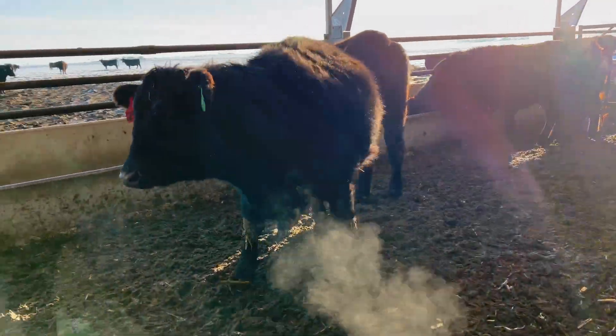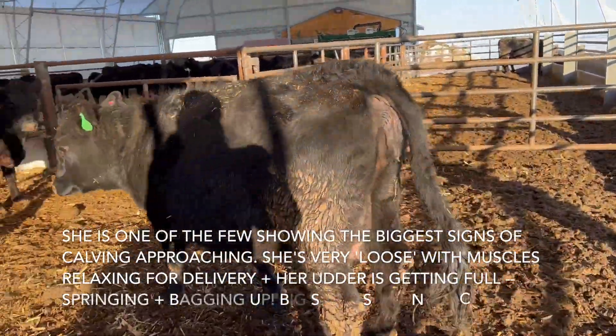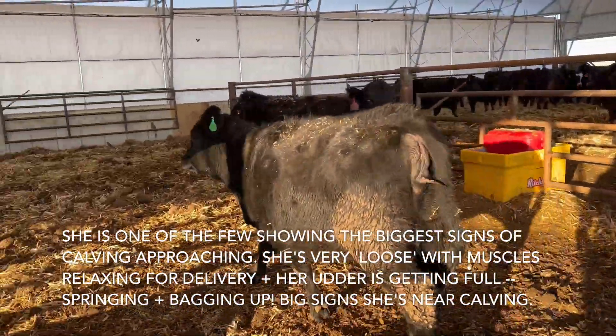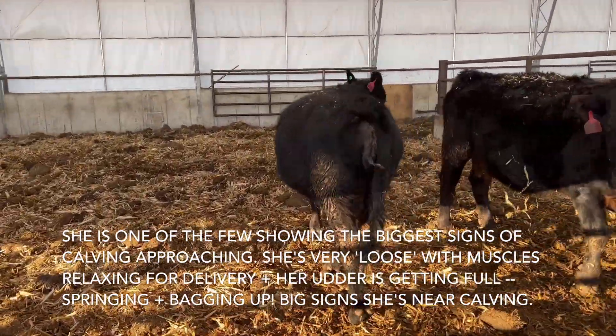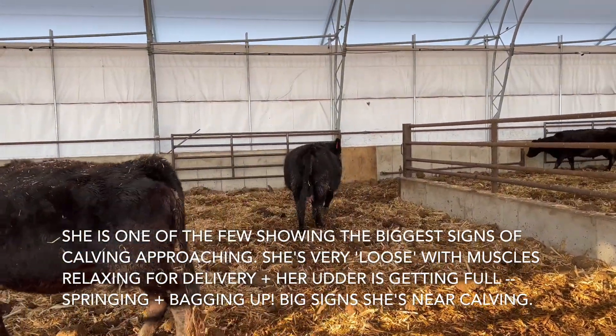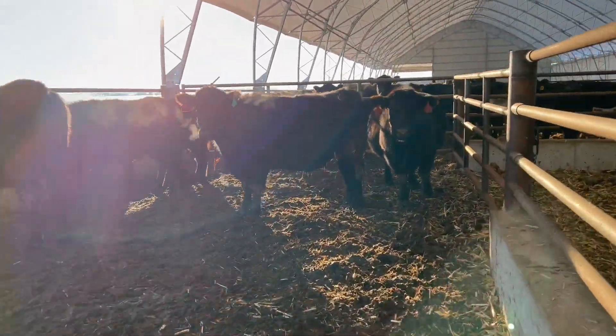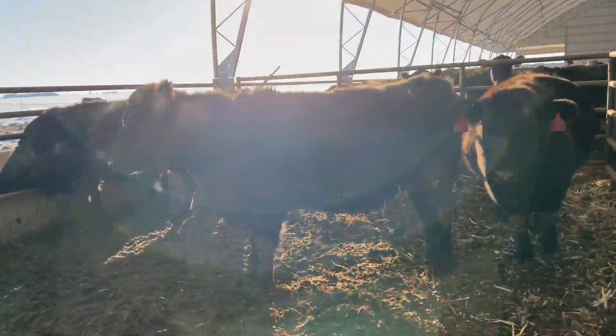This is a heifer - as you can see she has a bag and she's very loosey-goosey in her back end. This is one of our closest ones. You can see her just jiggling, got a bag and all that good stuff. Let me see if I can find a heifer that doesn't have much of a bag to show you the difference.